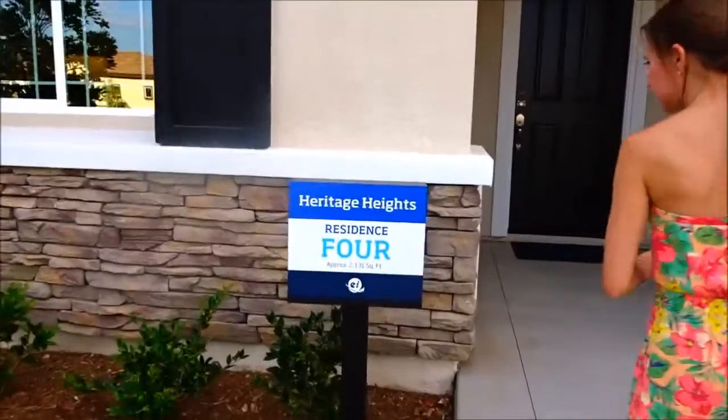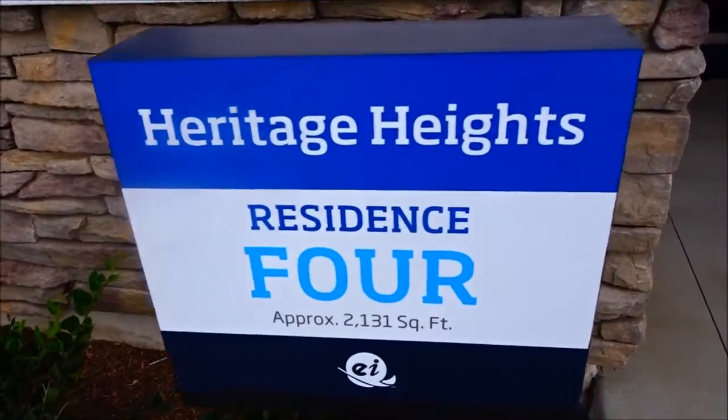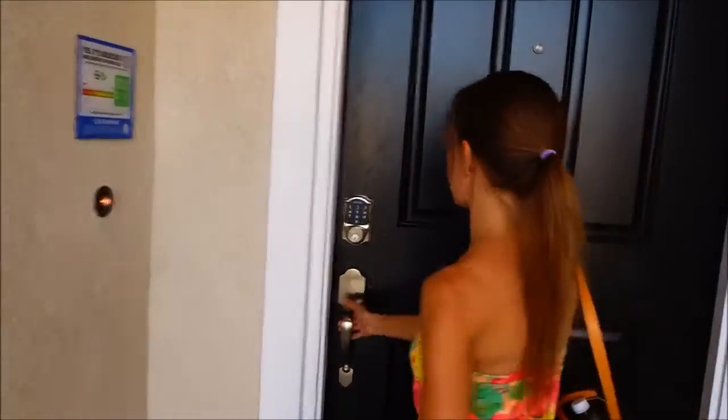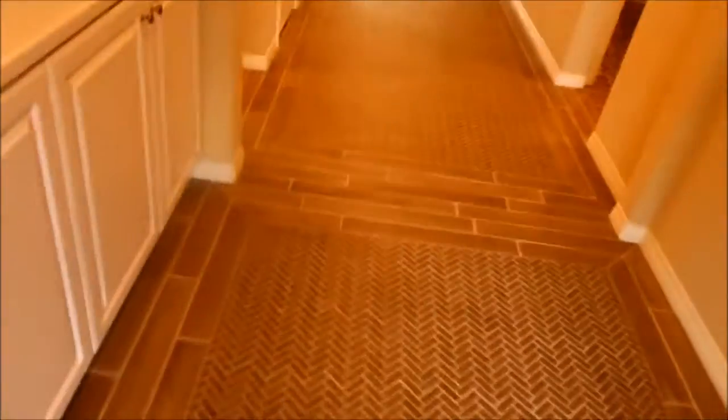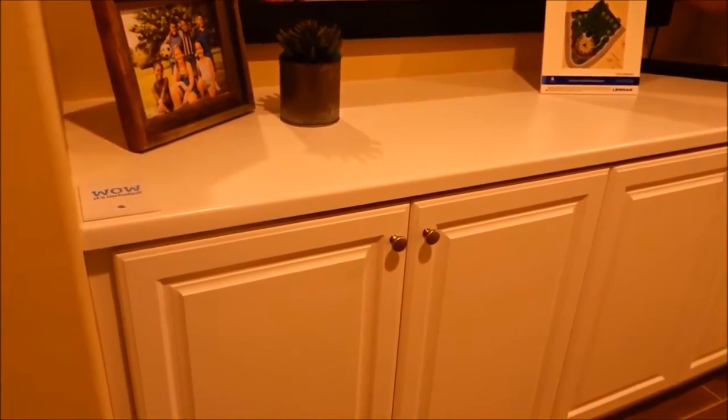Alright, residence 4 — Heritage Heights, 2,131 square feet, and this one starts at a little over $405,000. It's only 105 degrees outside today! I love how they did this floor in this entrance — that's beautiful. This is included — well, the mirror isn't for sure, but the shelving and everything. That's really cool. These cabinets. That is nice. This floor is amazing — with the herringbone design.